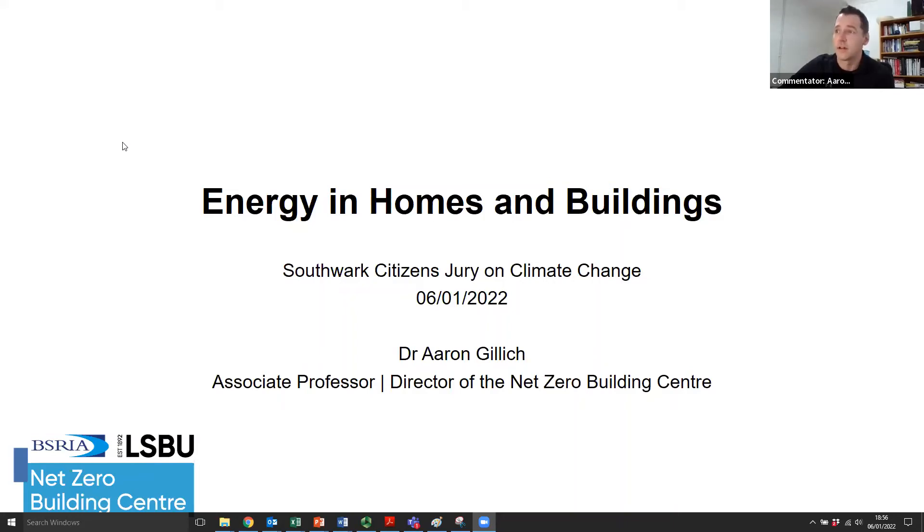My name is Aaron Gillick and I was asked to give a quick introduction to energy use in homes and buildings. My role is associate professor at London South Bank University and director of the Net Zero Building Centre. I'm coming to this as an engineer; most of my research has been in the area of where technical ideas meet practical implementation.